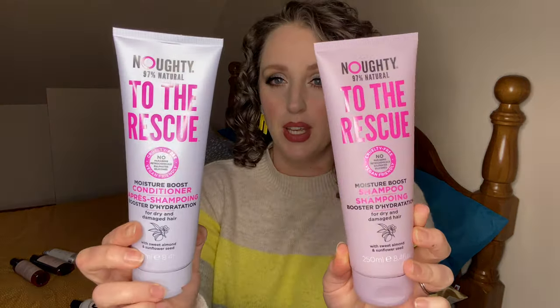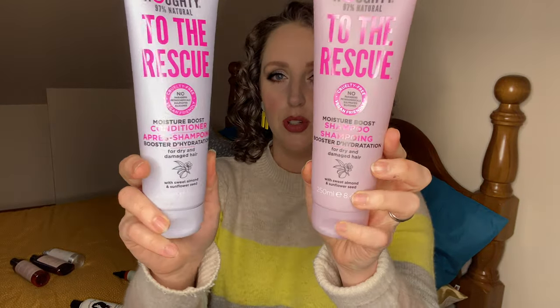We have the To The Rescue Shampoo and Conditioner. These are amazing. Although it says Moisture Boost on both of them, they actually both contain a decent amount of protein, and that is why my hair absolutely loves them. I use these more than any other products I own. I use the conditioner pretty much every single wash day — it's my favourite ever conditioner in the world, and I love the shampoo too.